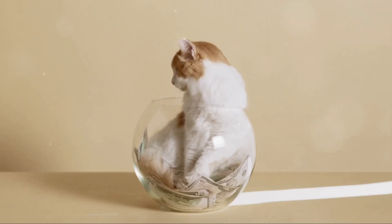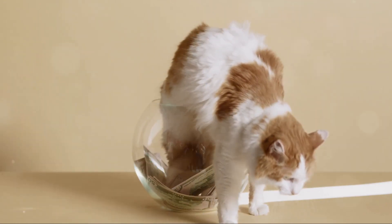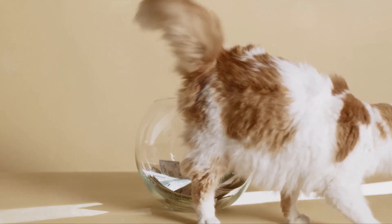Moving on to Step 2, it's time to whip out your trusty enzyme-based cleaner. This isn't just any ordinary cleaner — enzyme-based cleaners are the unsung heroes in the battle against cat urine, breaking down and neutralizing the ammonia and other compounds that give cat urine its notorious smell.